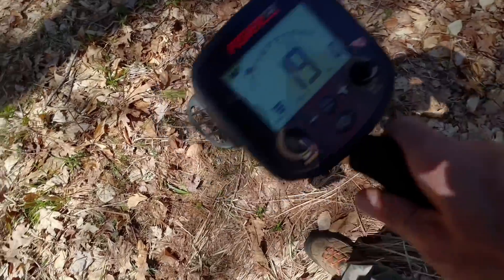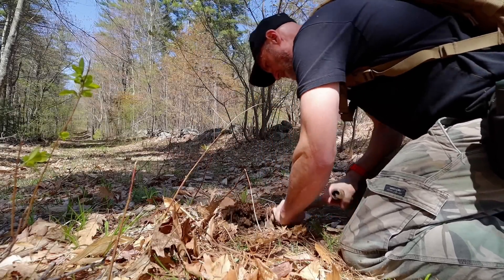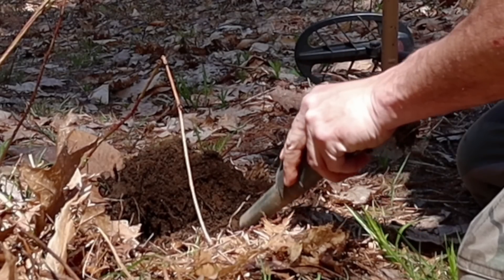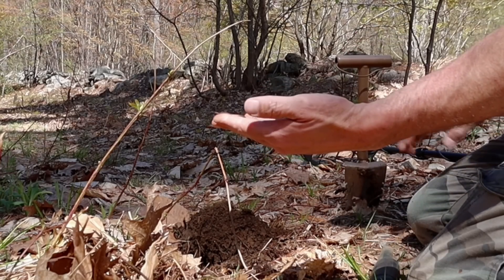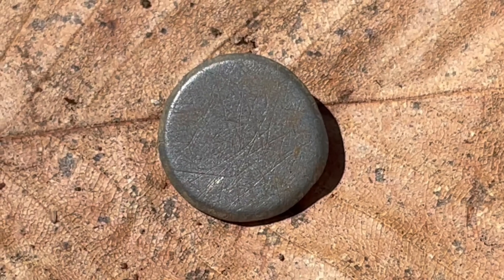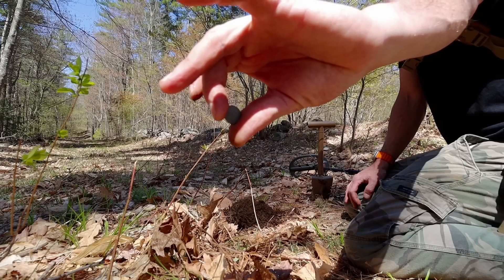Woof — aluminum. It is a button, and it is tombak again. Wow. You wouldn't believe how much ammo I've dug aside from what I have shown you. That was a long time coming for that one.